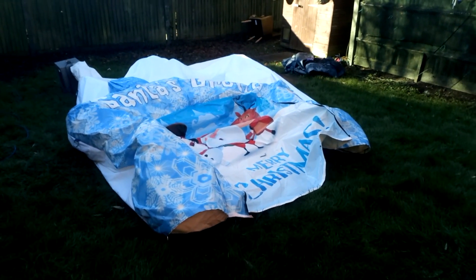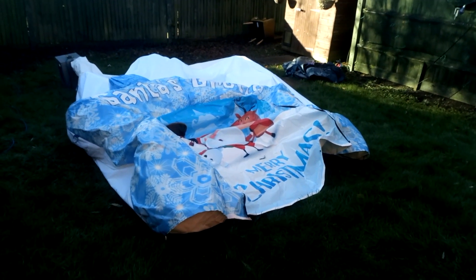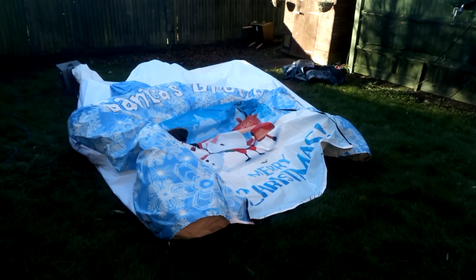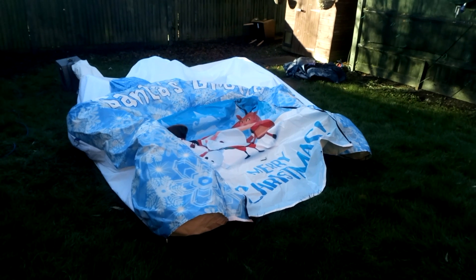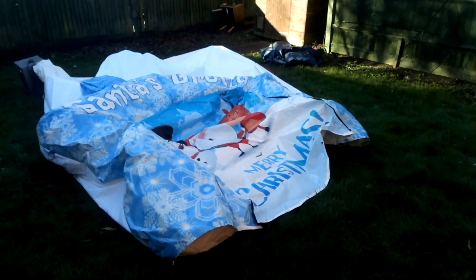Hi guys, it's me Paul again, and welcome to a special delivery. This is a Santa's grotto that I received from BouncyCastleSales website. This is a 400 pound unit and I got it for nothing.